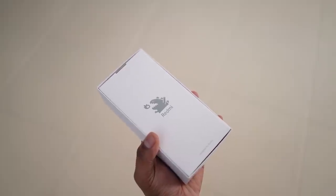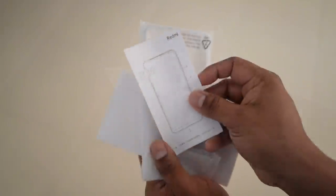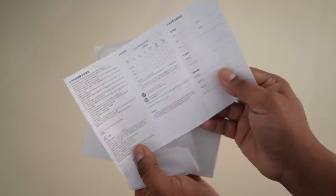Let's open up the box. We first have this little white insert, which has the SIM ejector tool and a regular leaflet — in Chinese of course, since this phone as of now is only available in China. We then have a soft TPU case.